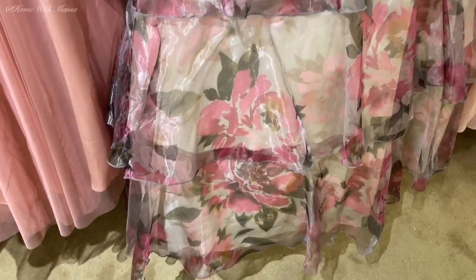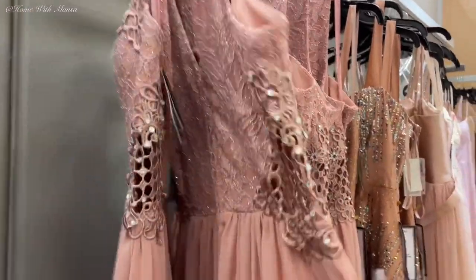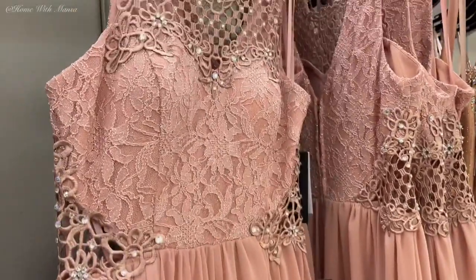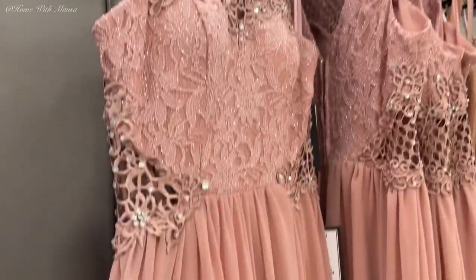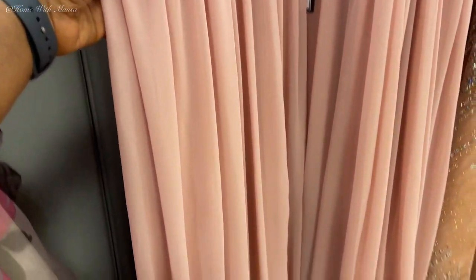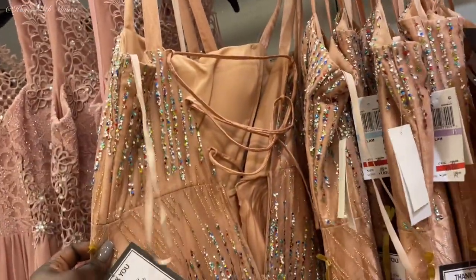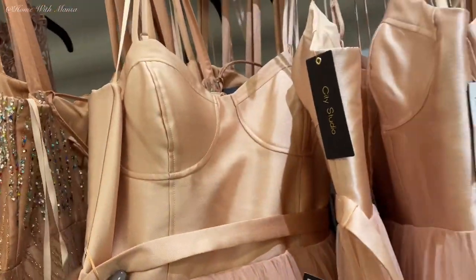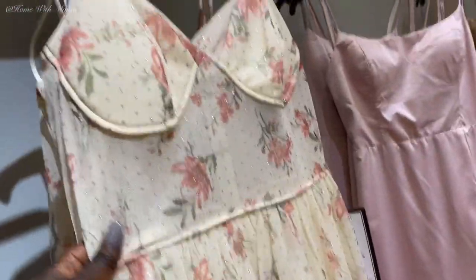More dresses — this one has cutouts on the sides but your body won't be exposed because the lace is still there, keeping it simple and beautiful. You can easily accessorize this and look like you paid so much more money. I like this bra-style dress — it's really nice and well structured as well.